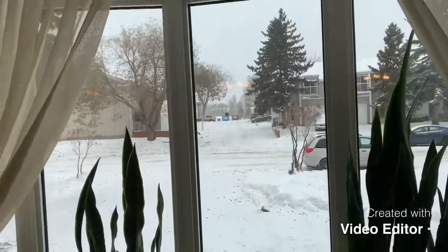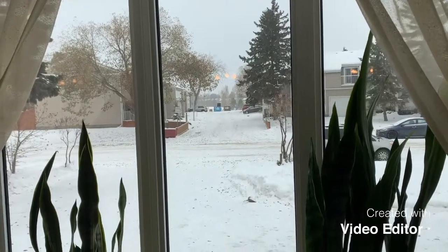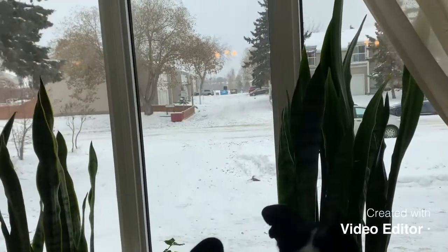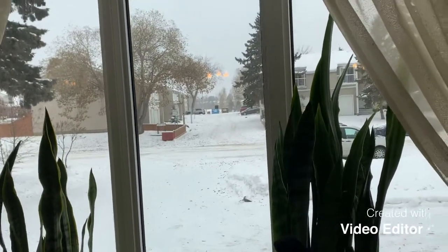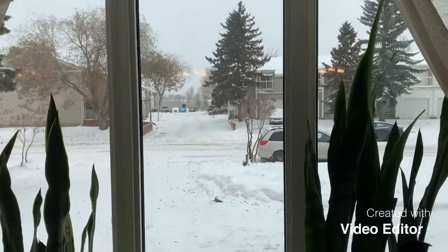I know a lot of you tune in from places that are probably a lot nicer than this. It doesn't really show up in the camera, but it's snowing outside — not super heavy, but just enough to be annoying. Anyways, moving on to the matter at hand.